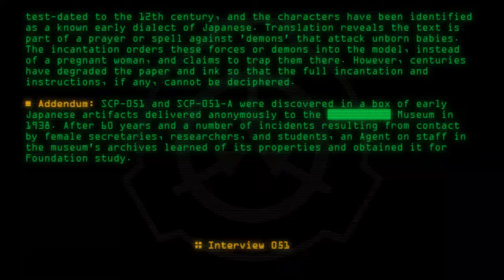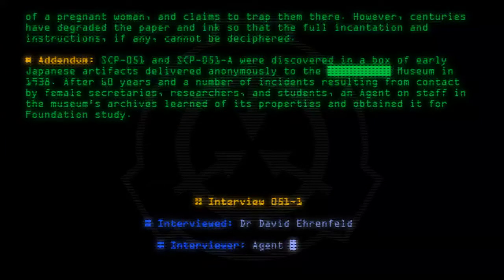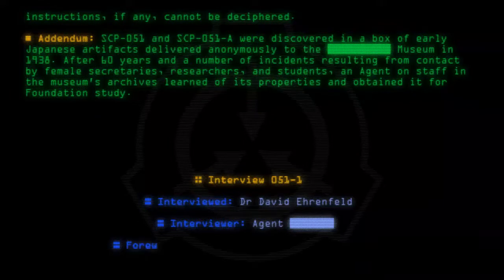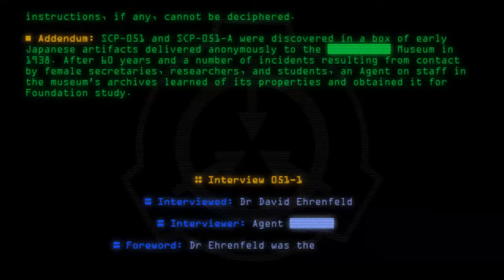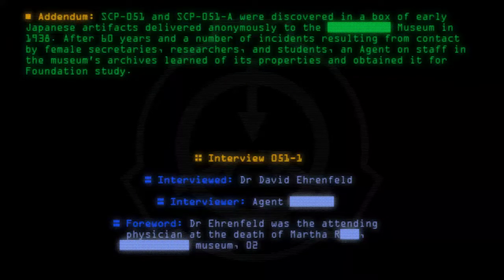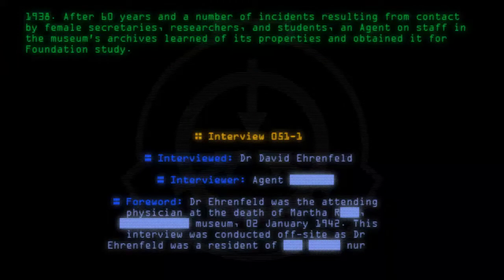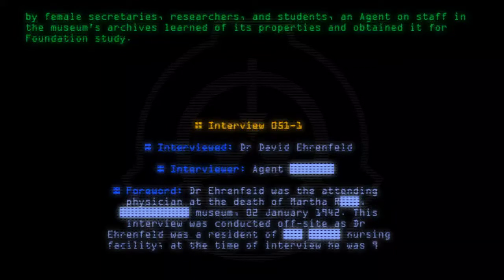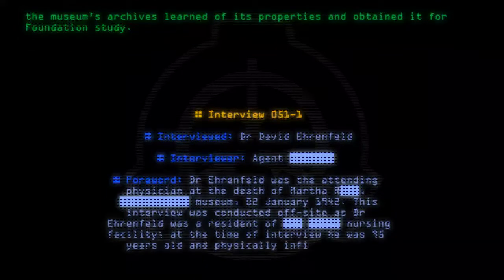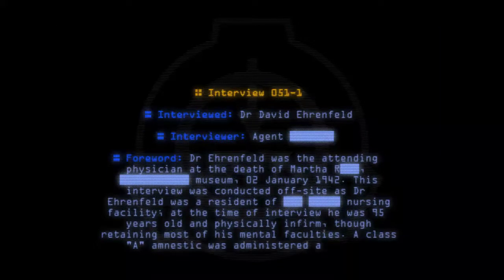Interview 051-1. Interviewed: Dr. David Ehrenfeld. Interviewer: Agent Forward. Dr. Ehrenfeld was the attending physician at the death of Martha Rothschild at the museum on 02 January 1942. This interview was conducted off-site as Dr. Ehrenfeld was a resident of a nursing facility. At the time of interview, he was ninety-five years old and physically infirm, though retaining most of his mental faculties. A Class A amnestic was administered after the interview.